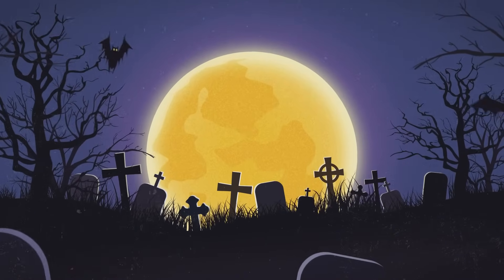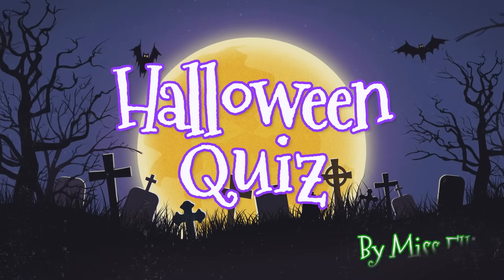Let's play a Halloween quiz by Miss Ellis.